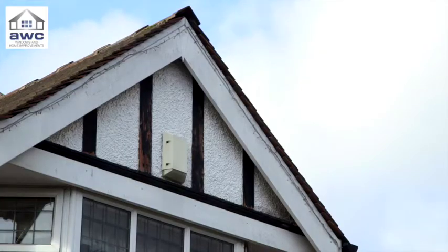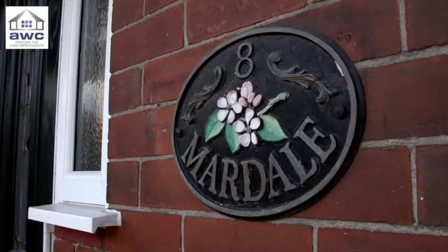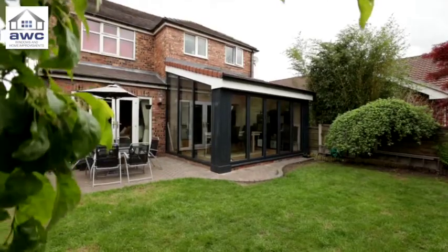A few days later, the installers have all gone. The Real Roof transformation is complete.